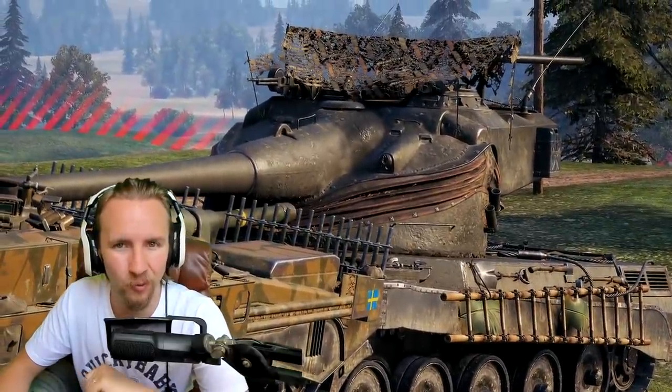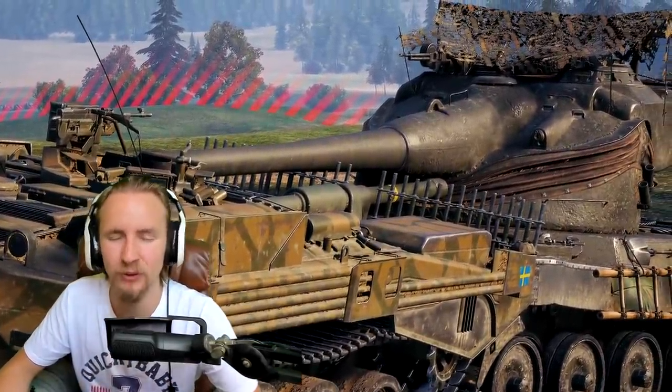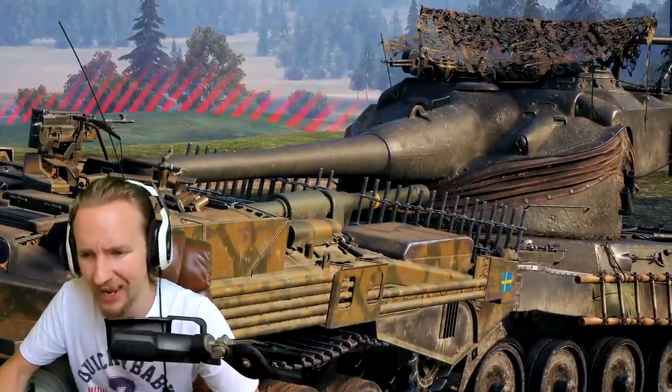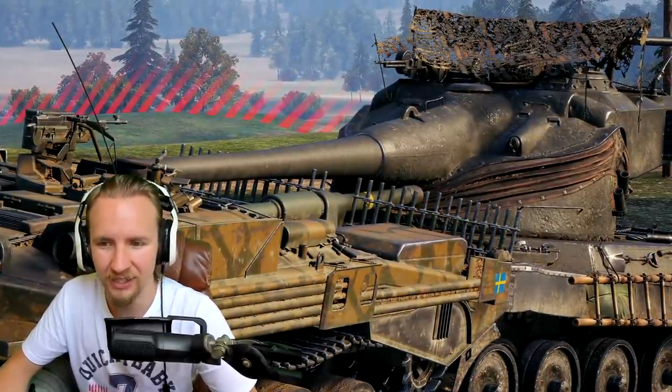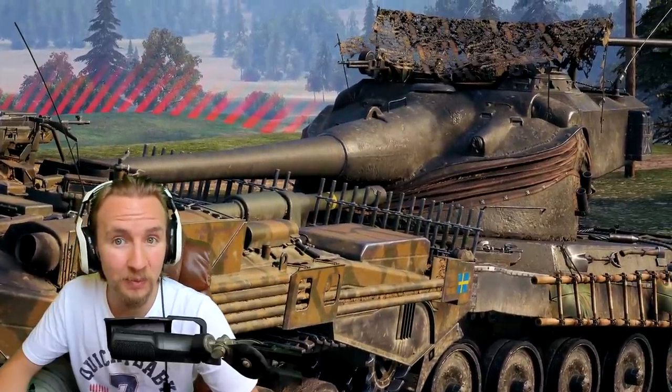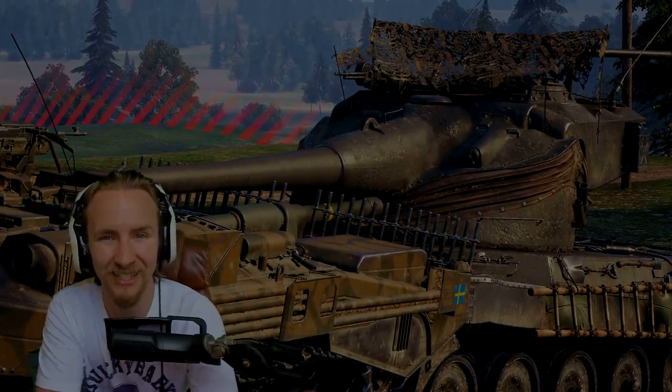What did you think about its outrageous capacity, especially for ramming? If you enjoyed the video make sure you give it a thumbs up; if you hated it give it a thumbs down and let me know what other tanks you'd like to do a similar build with. Thank you so much for watching, you've been epic, and hopefully I'll see you soon.